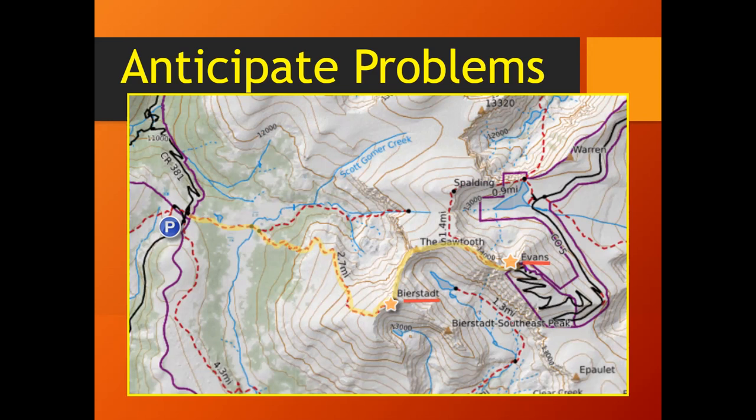The contour lines are too steep to the west, and bailing out east to Abyss Lake puts us on the wrong side of Mount Bierstadt with a very long hike out — a long way from the trailhead. Escape routes off the ridge from Bierstadt to Evans are limited due to the steepness of the terrain, so the best practice would be to reevaluate your plan when you're at the summit of Bierstadt prior to proceeding.